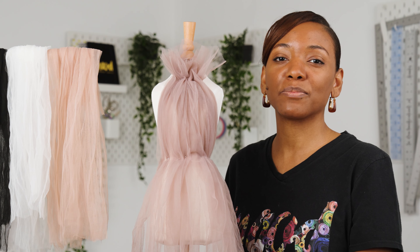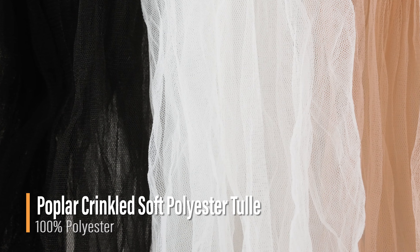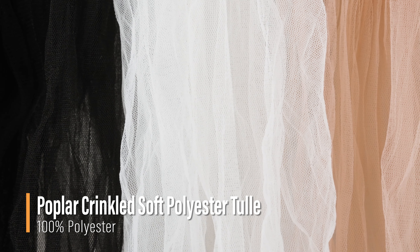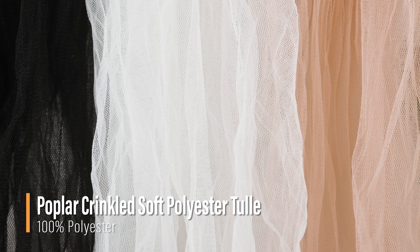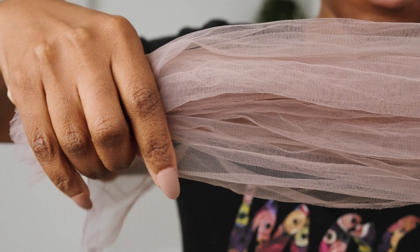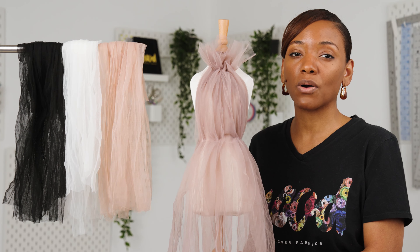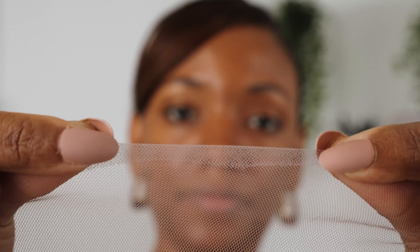Hello and welcome back to MoodFabrics.com. Here we are featuring our Poplar Crinkled Soft Polyester Tulle. This fabric features a crisp, soft hand with a crinkled finish. It has a light and airy flexible drape. There's also a width-wise mechanical give,